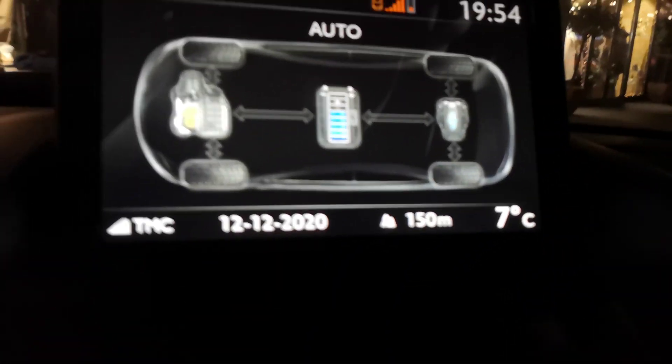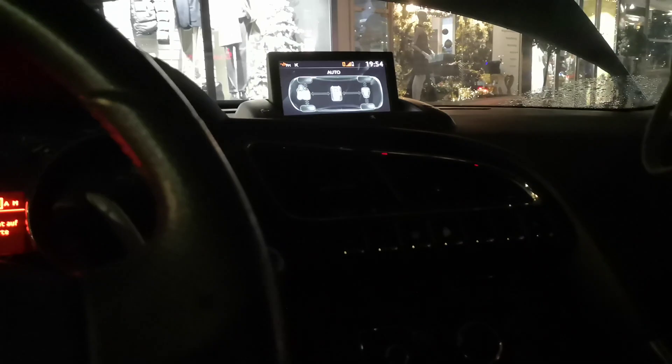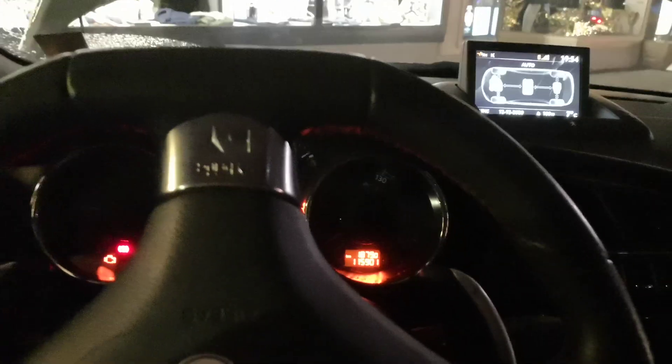The hybrid battery still has a lot of power. This car has two engine starters: it has a 12-volt starter for the normal starter battery, and it has the start-stop system starter which works with the 200-volt hybrid battery located in the back of the car. I can show you what happens when the car tries to start via the 12-volt system.